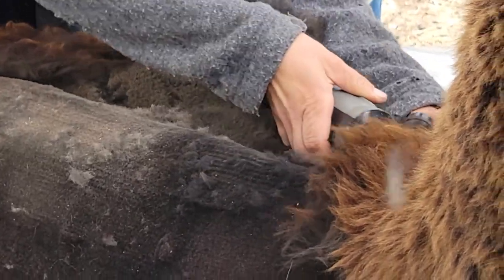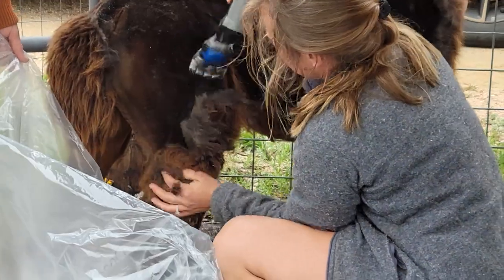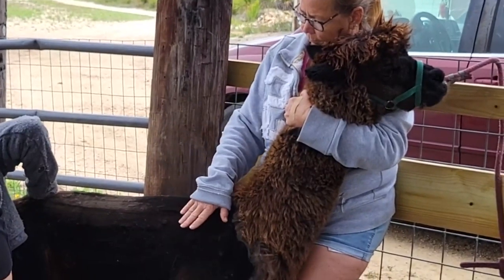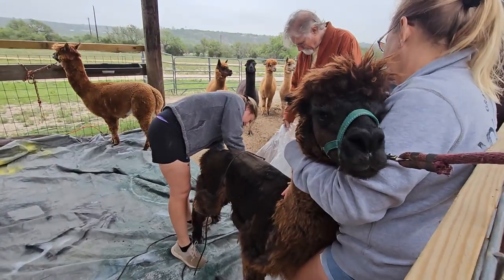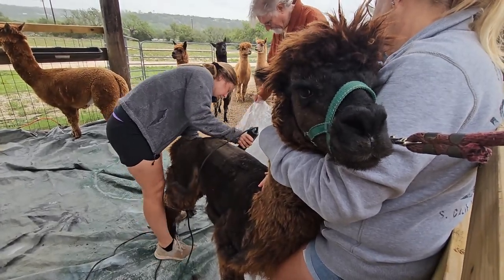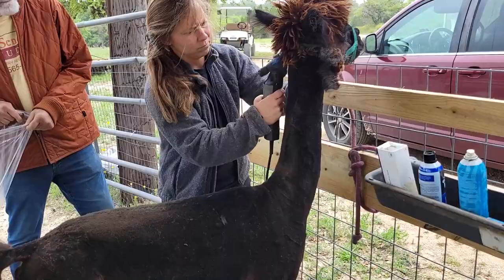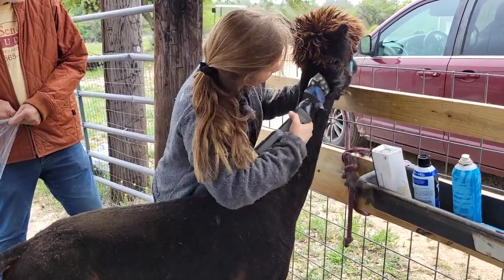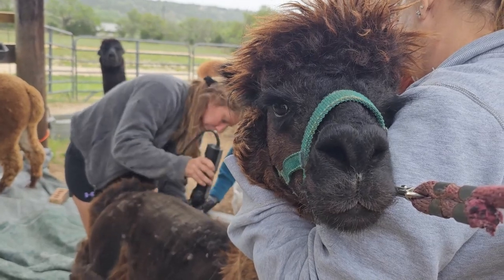The shearers with us today have their own herd of llama and are really quite experienced — they travel all over the region to shear alpaca and llama. This team is a mother and daughter duo: the daughter is the primary shearer and the mother assists by keeping the animal calm and as stable as possible.